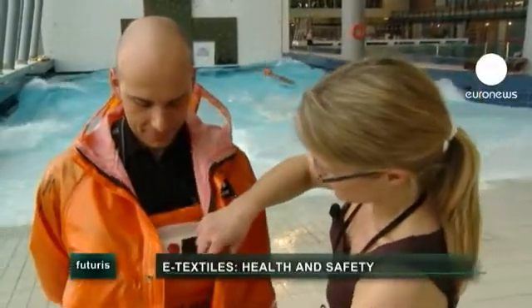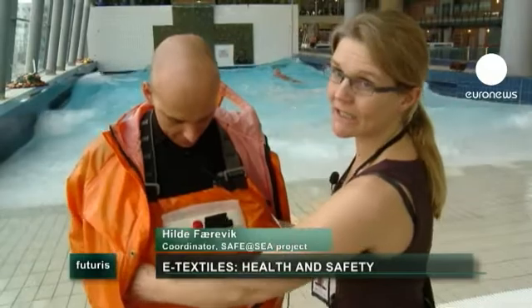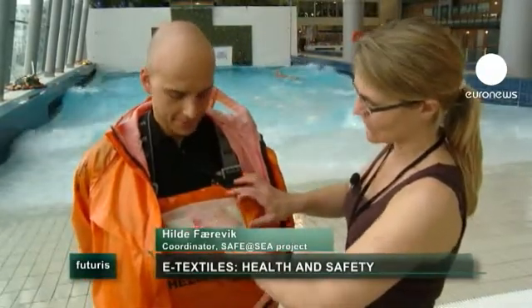You can see here that he has the lung integrated here — it's expanded. And on the top of the lung, you have the man overboard alarm.